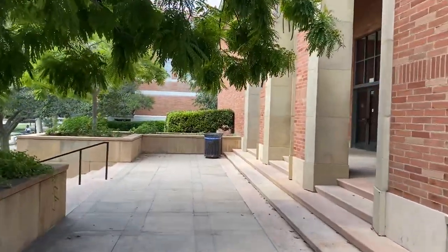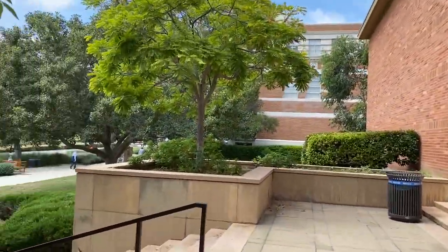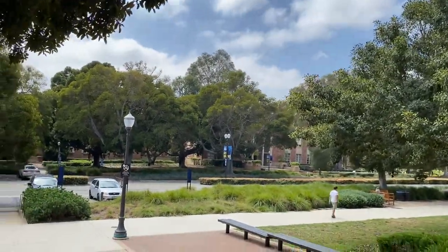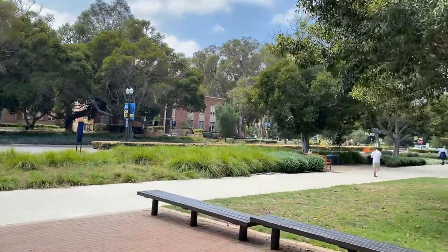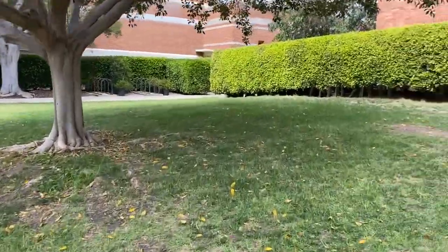I remember as an undergrad I had one class here, but she was also a legal professor — or actually, it was just that her office was here. I'm a little winded; I went for a run to get here.